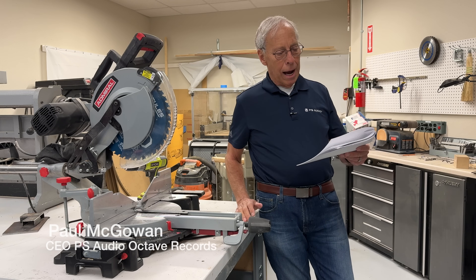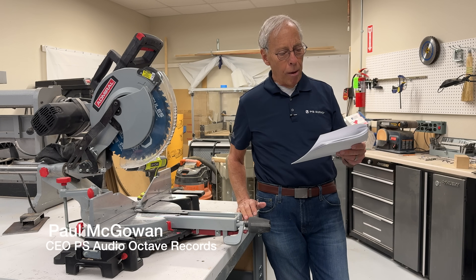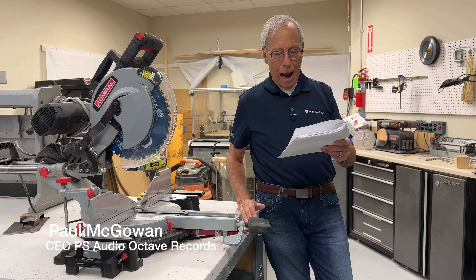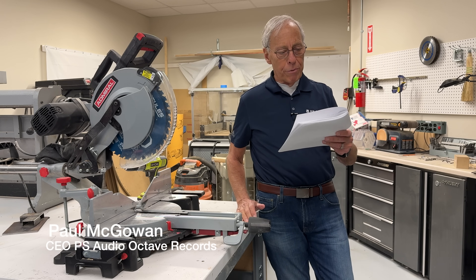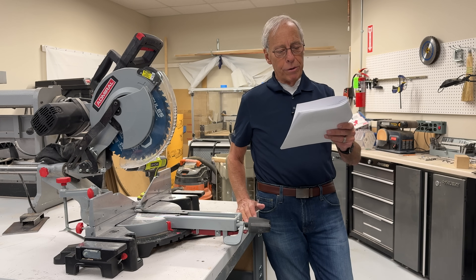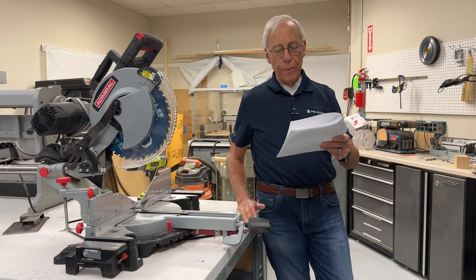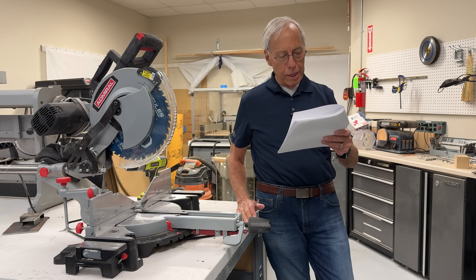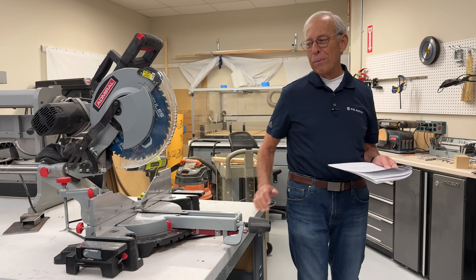Robert in Madison Heights, Michigan writes: Hey Paul, Robert here from Madison Heights. I need to build a sound room in my basement and was wondering what your take is about using drywall or three-quarter inch plywood. Is there a difference besides the price of the material? Thank you, Robert.